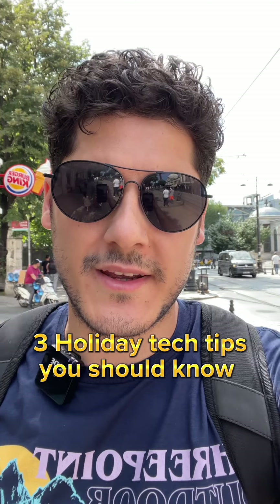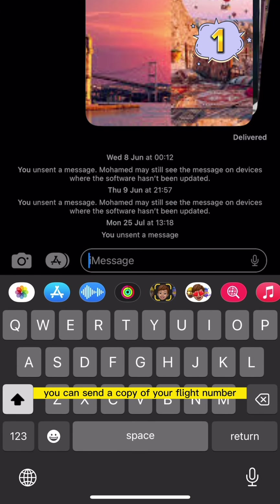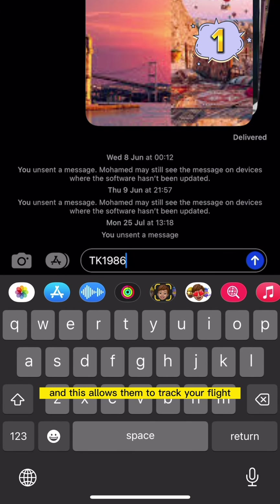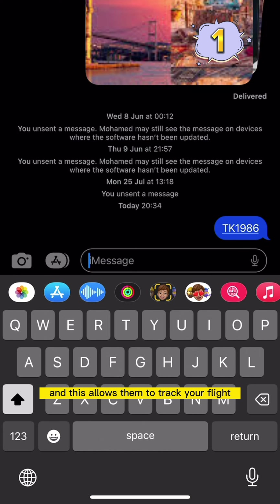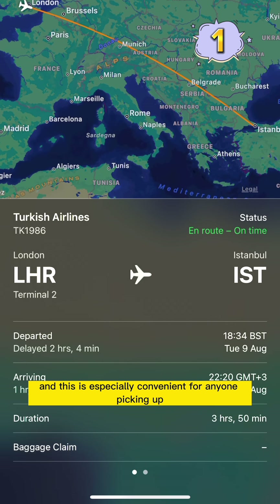There are three tech tips for anyone going away this summer. The first one: if you've got an iPhone, you can send a copy of your flight number to family and friends, and this allows them to track your flight departure time, arrival time, and any delays. This is especially convenient for anyone picking up someone from the airport.